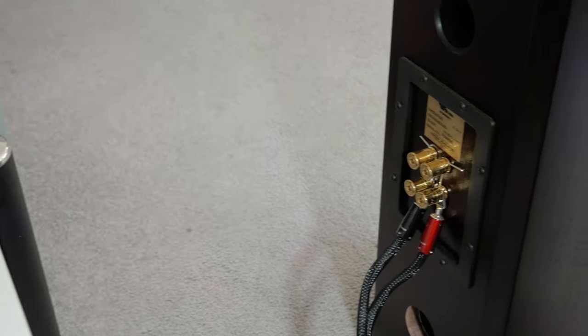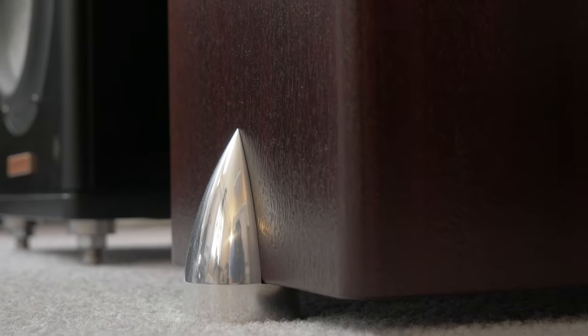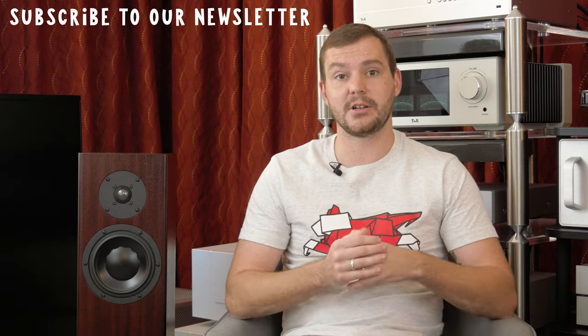You can also tell Totem took time to consider not only how the speaker will sound in the cabinet but how the speaker looks in a listening environment. Here we have this beautiful mahogany color, but they also come in gloss colors and other wood finishes. They're really made to fit into a living room, made to fit into the furniture around them — and I think that's really important for companies to consider when designing a speaker.